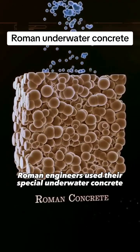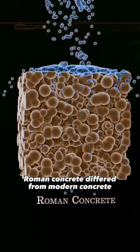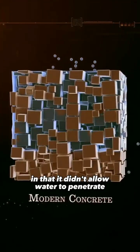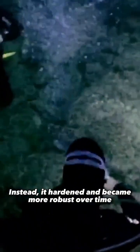Roman engineers used their special underwater concrete to build harbors. Roman concrete differed from modern concrete in that it didn't allow water to penetrate. Instead, it hardened and became more robust over time.